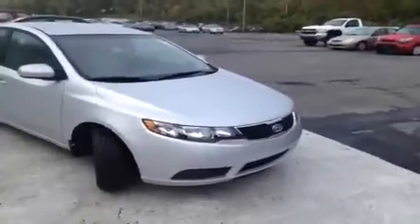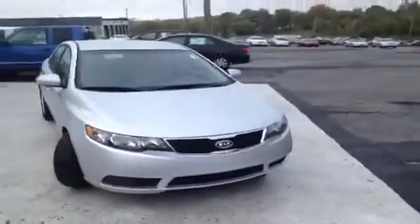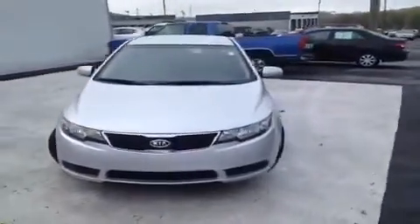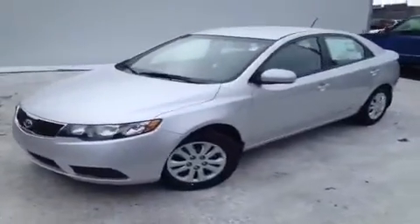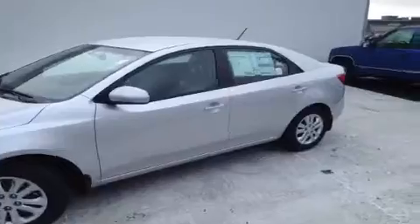Hey everybody, this 2013 Kia Forte LX video demonstration is brought to you by Carnival Kia of Rivergate, which is located just south of the Rivergate Mall at 1536 Gallatin Pike North in Madison, Tennessee.